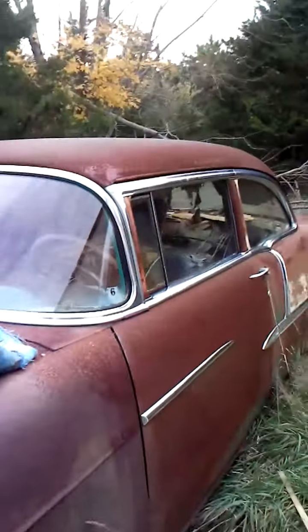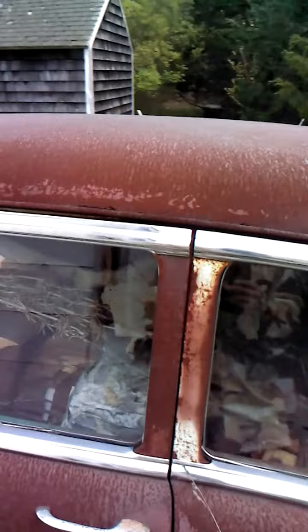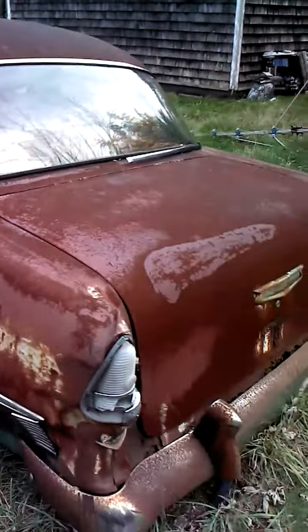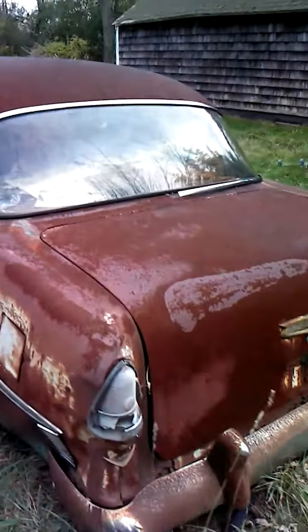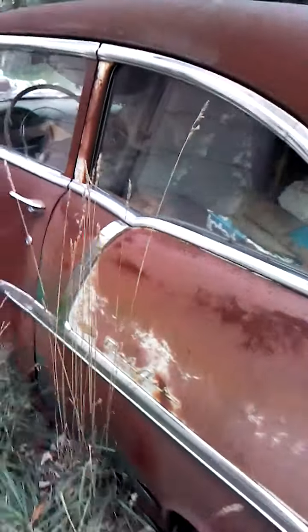Bel Air. It's got something growing in it. It's been here for about probably 30 years. It's a Bel Air, it says.